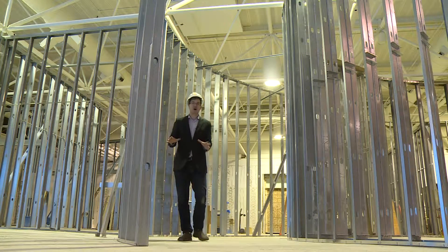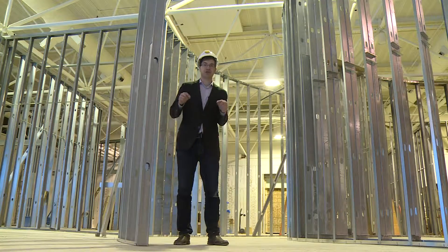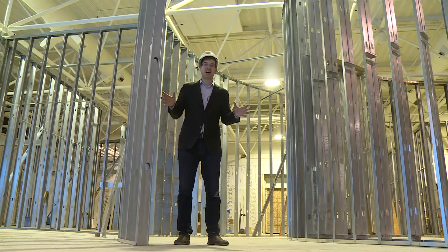I'm actually standing in part of the 13 million dollar renovation that's happening here at the Gerald Ford Museum. Let's find out what they're doing to make this museum extra special.